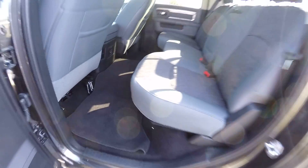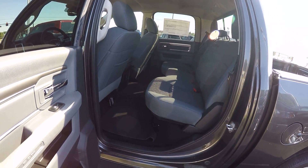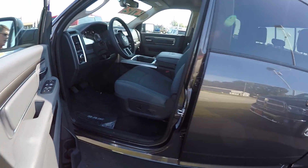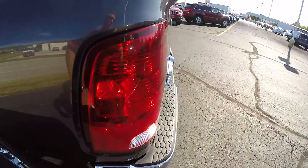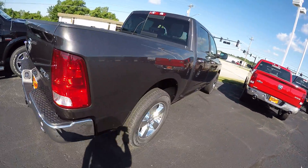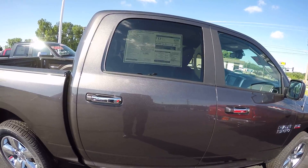Plenty of leg room in the back for your passengers. Once again, the Ram 1500 Big Horn Crew Cab.